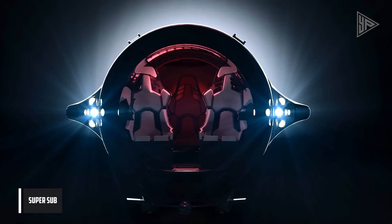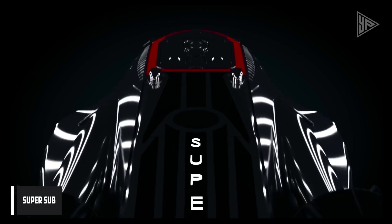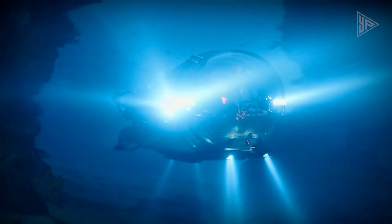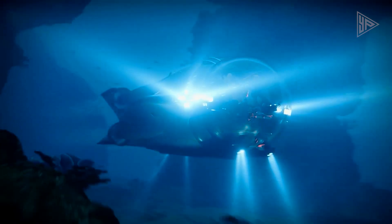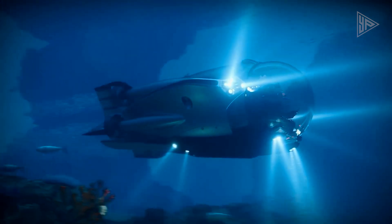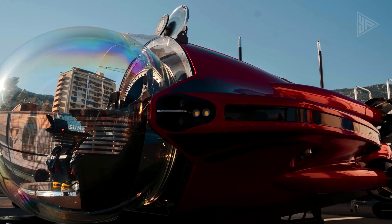Leading submersible maker U-Boat Works debuted the Super Sub at the Monaco Yacht Show. This three-person submersible has a sleek design, cutting-edge technology, and safety measures that allow it to dive to a maximum depth of 300 meters.